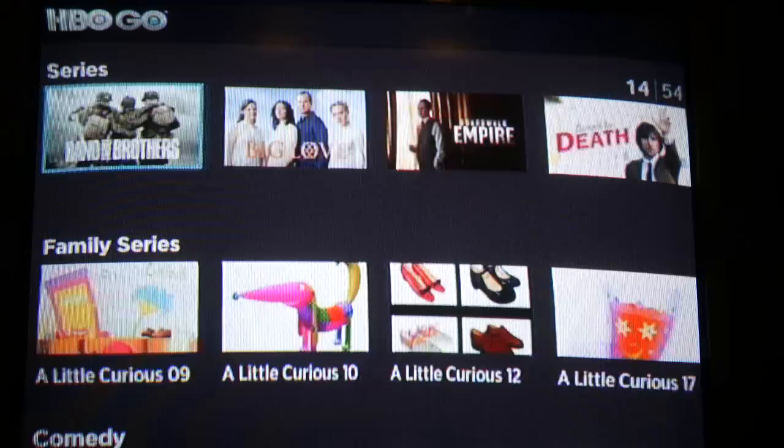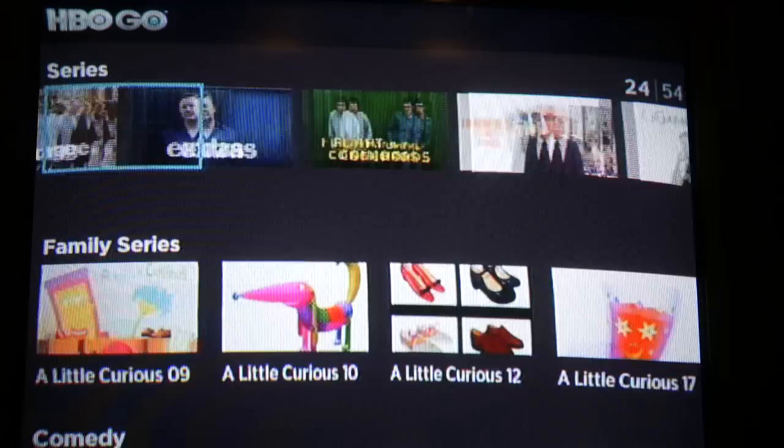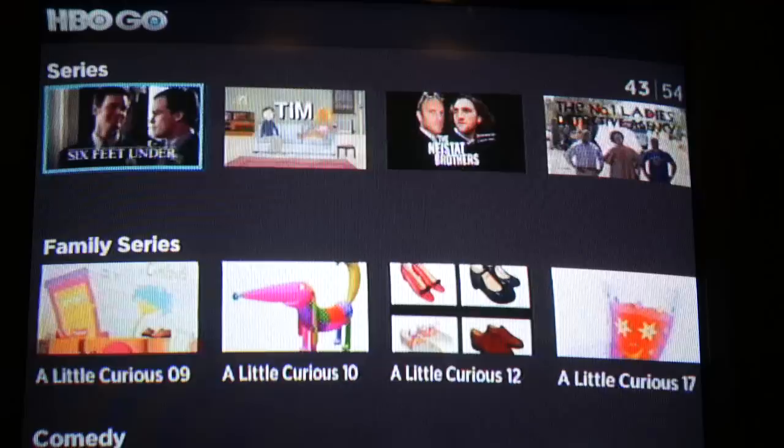We've got Deadwood, Curb Your Enthusiasm, new stuff like Enlightened, Flight of the Conchords, new stuff like Game of Thrones. We've got Sex and the City, Six Feet Under — all the good stuff. Sopranos, The Wire.